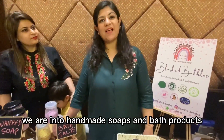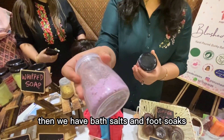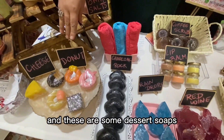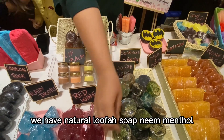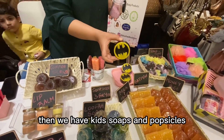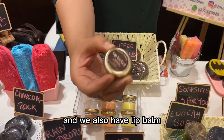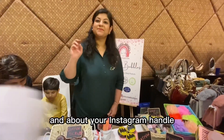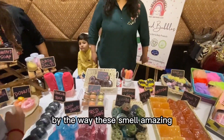We are Blush Bubbles — we are into handmade soaps and bath products. We have whipped soap, completely natural, and even kids can use them. We also have bath salts, foot soaks, and bath bombs. There are dessert soaps including charcoal rock, raindrops, red wine anti-aging, natural lucha soaps in neem, menthol, and charcoal. We have milk and honey, travel soaks, popsicles, coffee scrub, multani mitti, and lip balm. These travel soaks are very handy. You can follow us at Blush Bubbles on Instagram and Facebook. By the way, these smell amazing!